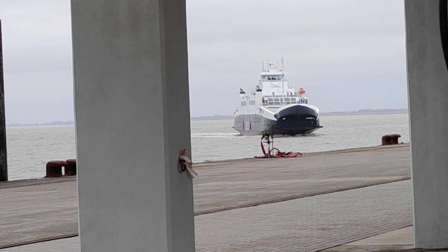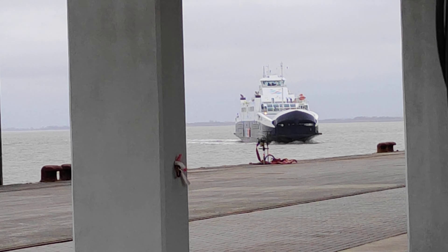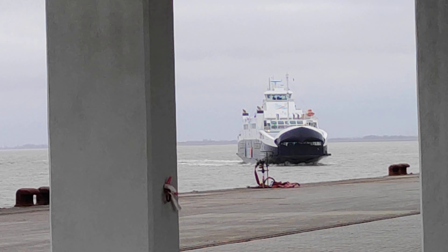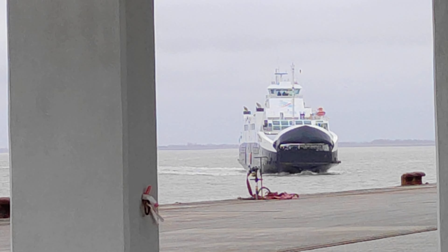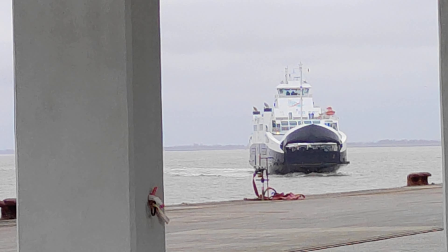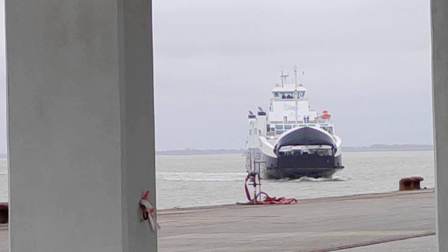Cuxhaven is the very northern point of Lower Saxony and the ferry goes to Brunsbüttel, which is in Schleswig-Holstein.